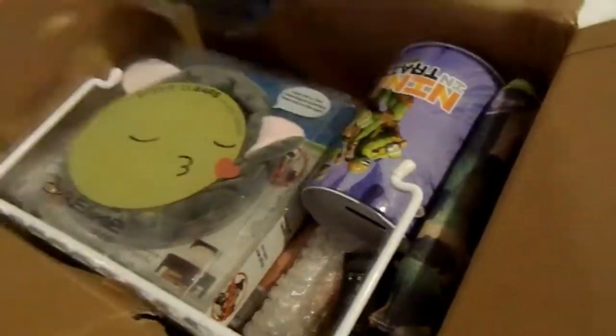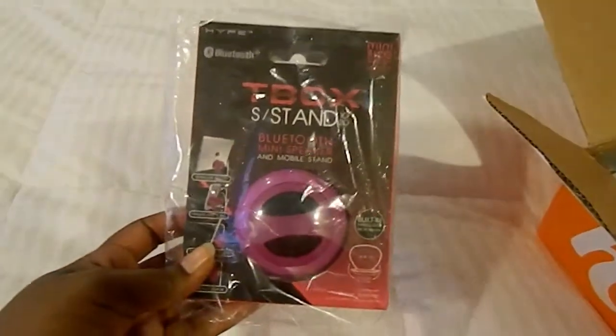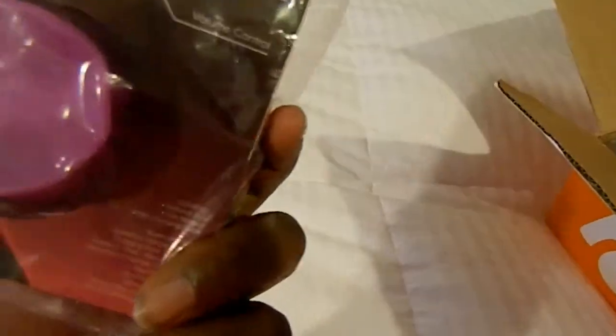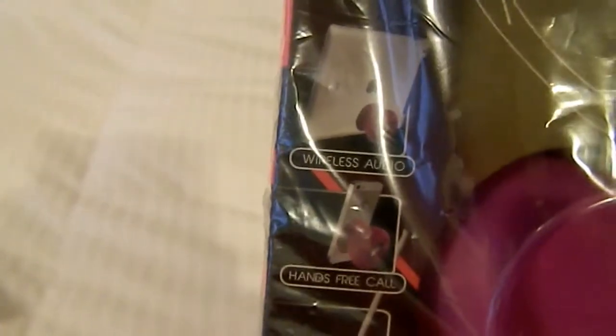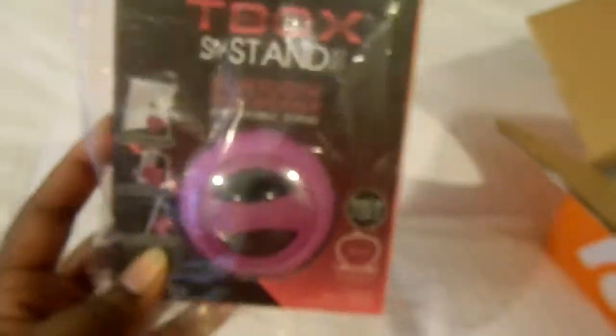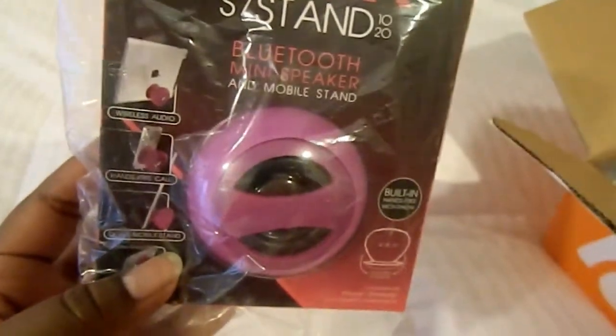What else did I get? Oh yeah, this is a Bluetooth mini speaker. I think this was only two dollars. It suctions on and it's a wireless audio hands-free device for mobile on-the-go usage. We'll see — I'll let you guys know if this works, but for two dollars I figured why not give it a try.